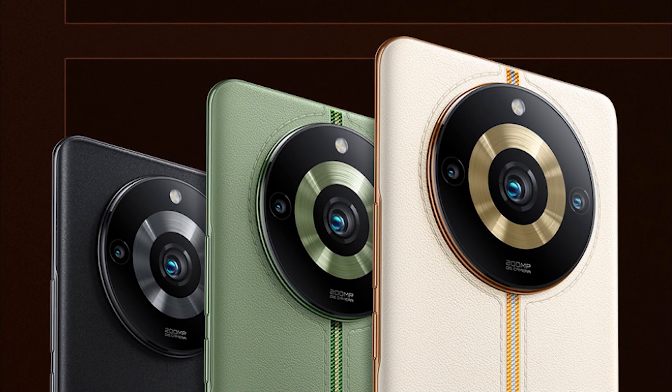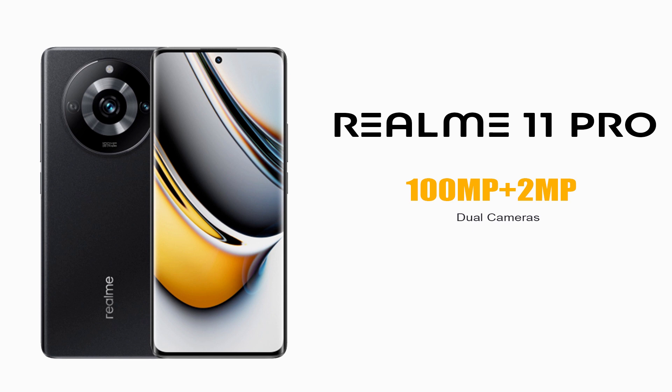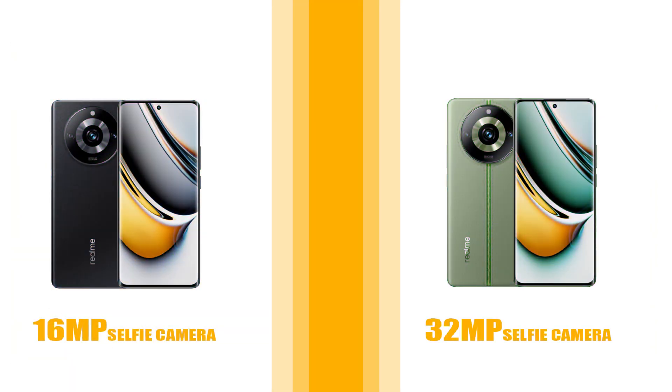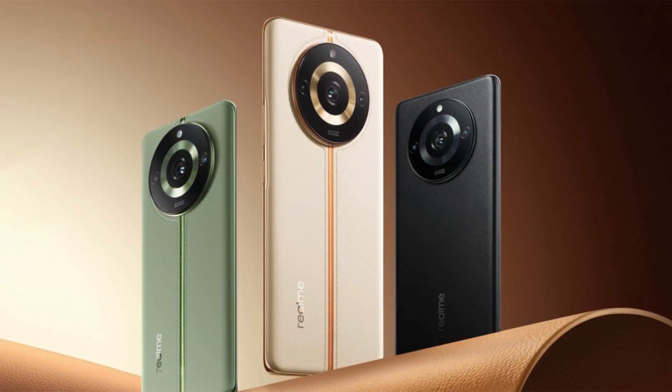For cameras, the Realme 11 Pro has a dual camera setup with a 100MP sensor and a 2MP sensor. The Realme 11 Pro Plus has a triple camera setup with a 200MP sensor, an 8MP sensor, and a 2MP sensor. For selfies, the Pro Plus has a 32MP camera while the Pro base model has a 16MP selfie camera.